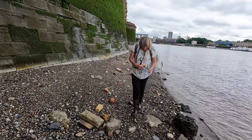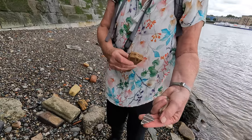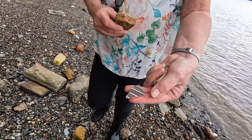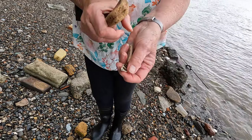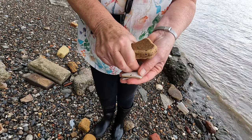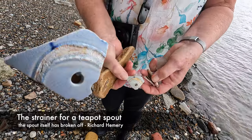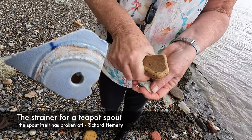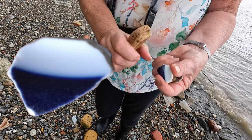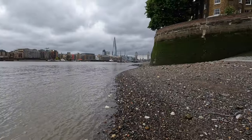What have you found, Lynn? That's a bit different — I don't know what that is. That's a different pattern. And look at this — if I can get it out. Interesting. It's nice here in the quiet beside the river.